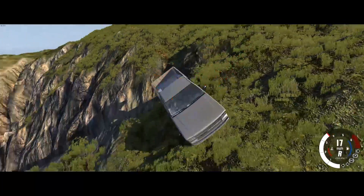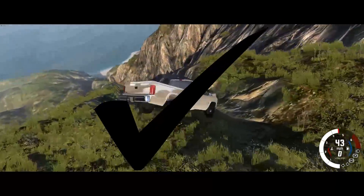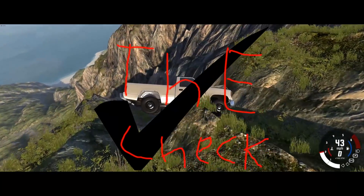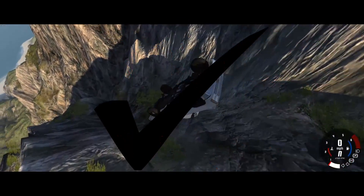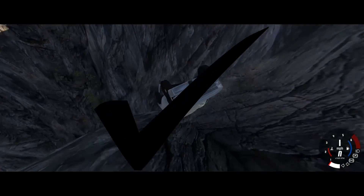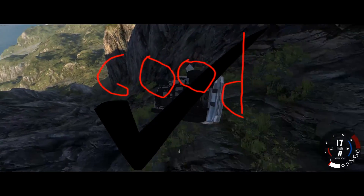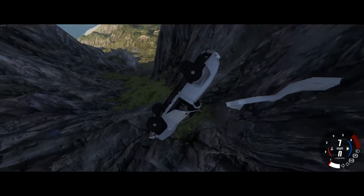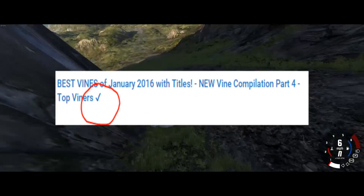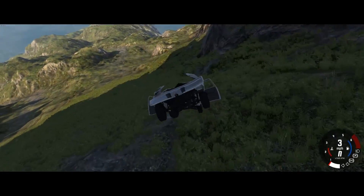Step two: you have to put a check in your title, because it shows that you can use the check. Only pros know how to use the check. If someone has a check in their description, it means they're a pro YouTuber, and they'll definitely get checked out — that's why their video gets so many views.